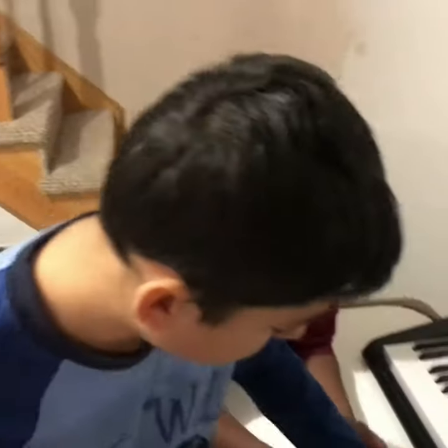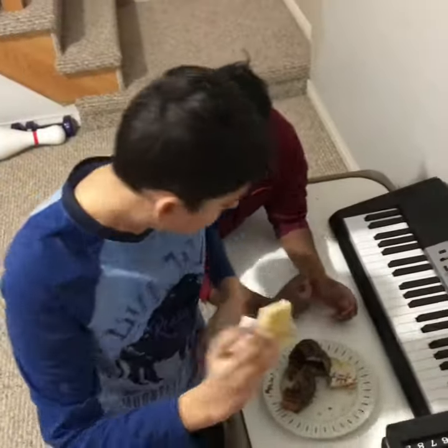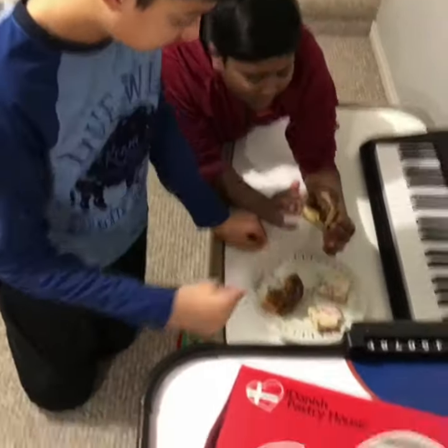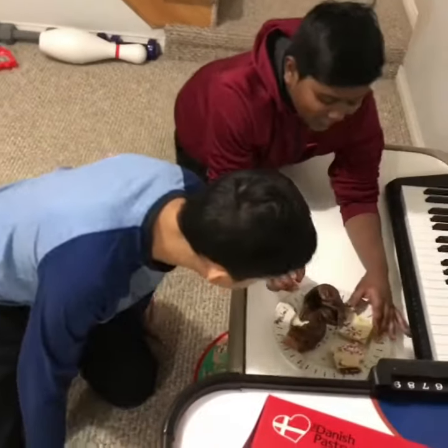Is it better than a pop-tart? You can see some sprinkles, and you've got some of that raspberry jam inside. And then this one — oh my god, what a mess — you've got some chocolate cream inside of there. It's very messy but let's go for it.